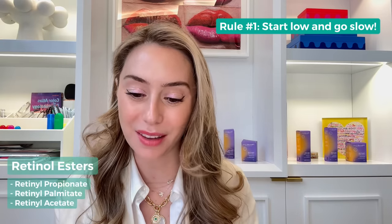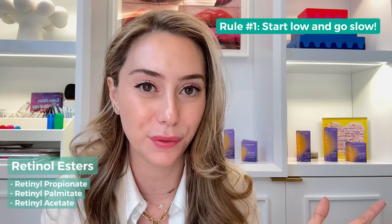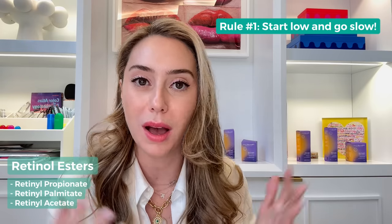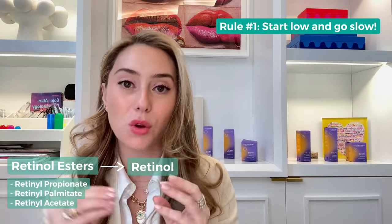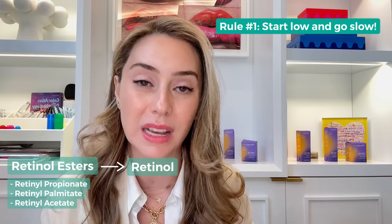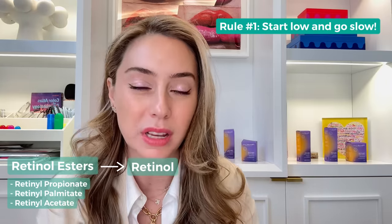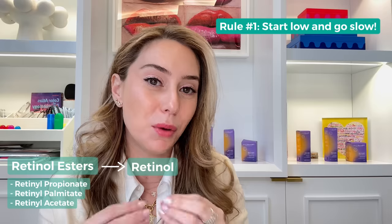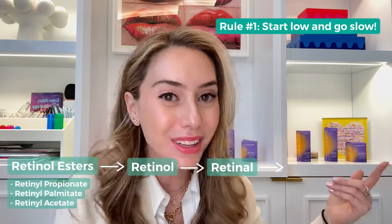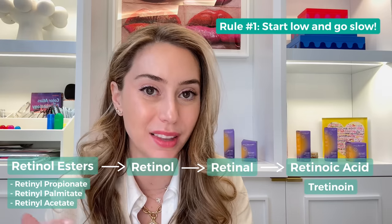Starting from lightest, we have retinol esters — retinol propionate, retinol palmitate, and retinol acetate. They are the least effective forms but a good entry point for people who are very sensitive or don't know how to start. Then retinol esters become retinol, which beauty companies heavily market. You'll hear '0.3% pure retinol' from brands like L'Oreal, Skin Medica, or SkinCeuticals. But retinols are not active when applied to the skin — they have to be converted. Retinols are 10 to 20% less potent than retinoic acid.